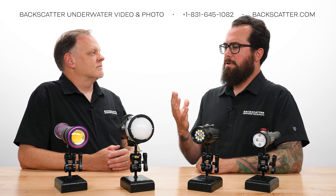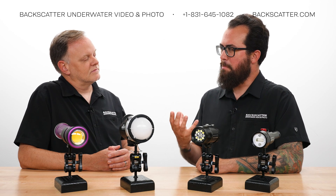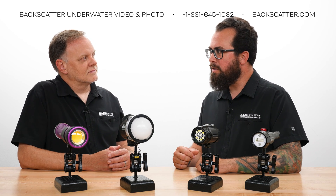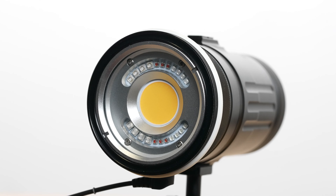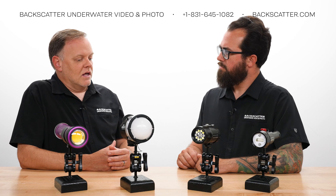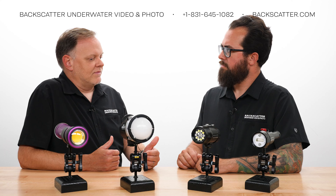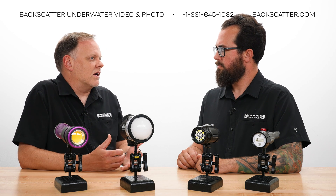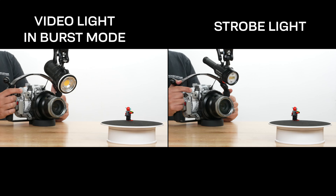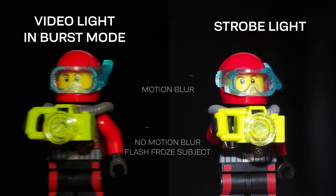There are some constant-source LED video lights out there that claim to have a burst or strobe mode. Keep in mind these are LED video lights — they are not flashes. They have no flash tube and no capacitors. It's simply a boost to the LED output. These lights tend to be smaller, with smaller batteries, putting out maybe 5,000 to 10,000 lumens on burst mode. More importantly, the burst duration is much longer than a flash — longer than your shutter speed — so it still behaves like a video light to the camera. You cannot separate your foreground and background exposure the way you can with a real bonafide flash.